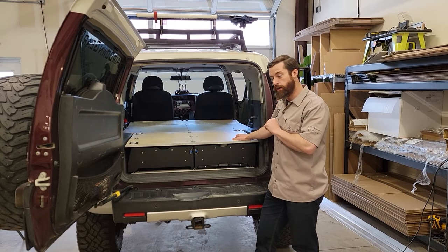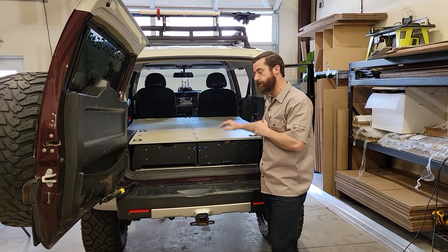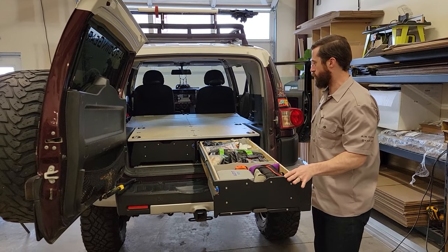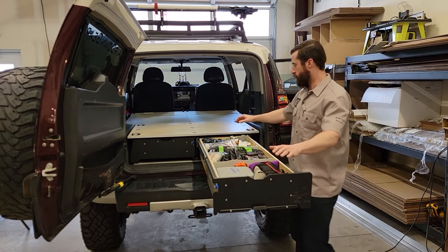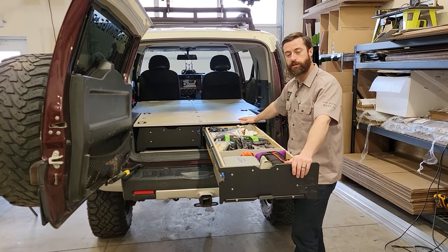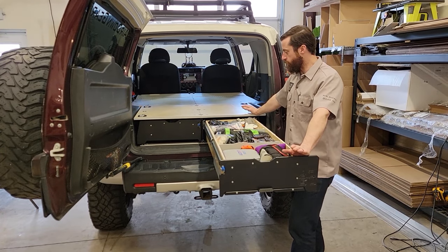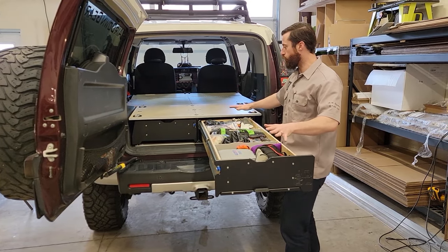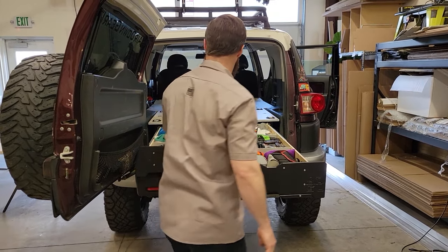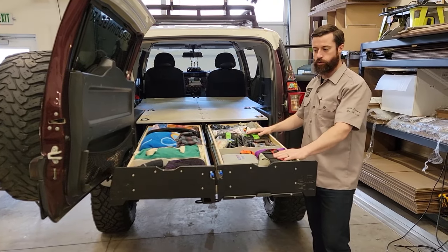More importantly, we have added a gigantic drawer to this. With the removal of the second row, it frees up a lot of space, so we have been able to put a 48-inch long drawer in this. As you can see, this is just absolutely massive. This takes one of the bigger challenges with the FJ Cruiser — the size — and we've turned it into a feature. Now you've got the ability to go with two 48-inch drawers, and that opens up a lot of room. You can get just about anything you need in a drawer of this size.